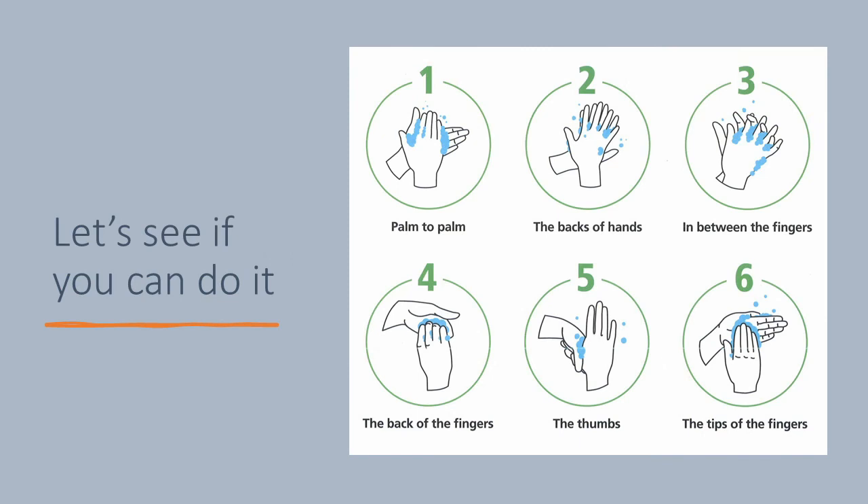As the name suggests, it has six steps that you can see in this diagram here. Before you begin, wet your hands with water and apply soap. Then, step one: rub your palms together. Step two: rub the backs of your hands with the palm of your other hand. Step three: rub your palms together again, ensuring that you rub between your fingers. Step four: rub the backs of your fingers. Step five: rub the thumbs. Step six: rub the fingertips of one hand against the palm of your other hand. Don't forget to swap hands in steps two, five, and six, so you get both hands covered in soap.